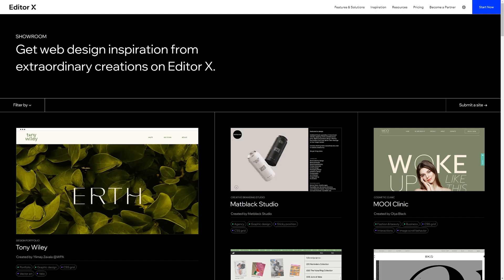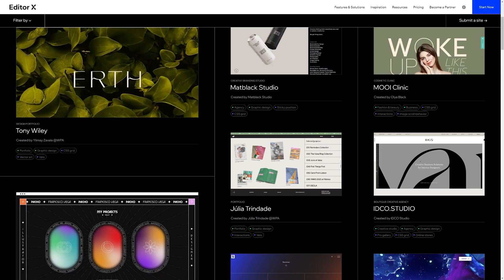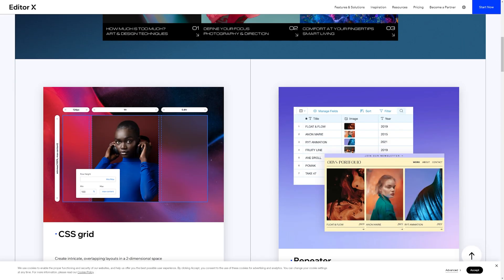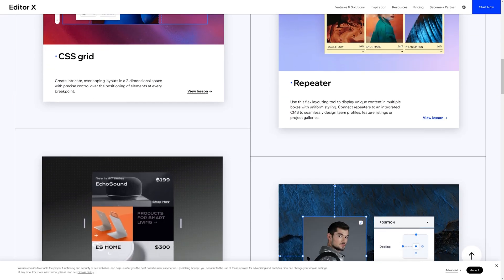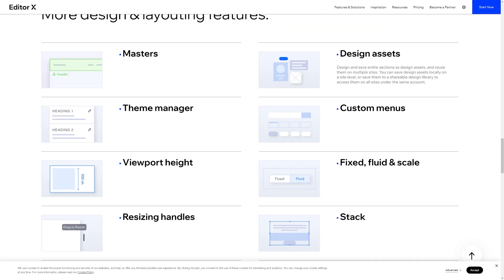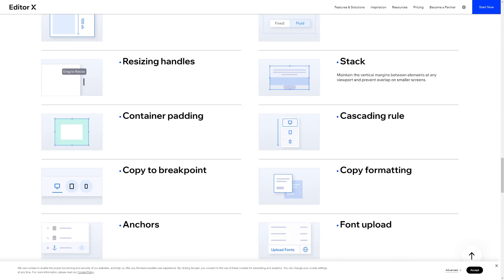Without further ado, what is Editor X? Since you're watching this video, you probably already have an idea. It's a web creation platform with advanced design capabilities, so it's priced accordingly. You can build and launch unlimited sites for free, then choose a premium plan when you want to connect a custom domain, accept online payments, incorporate e-commerce, and a lot more.